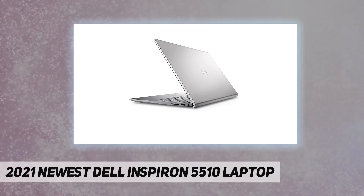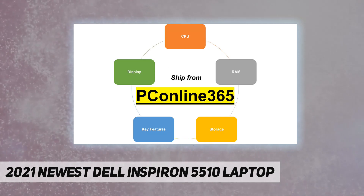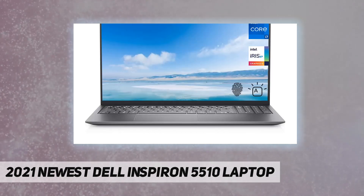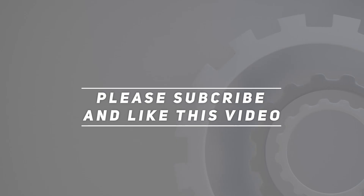The Windows 10 Home operating system offers built-in security and apps like Mail, Calendar, Photos, Microsoft Edge, and more to help keep you safe and productive. Check out the video description for the updated price. Thank you for watching this video.